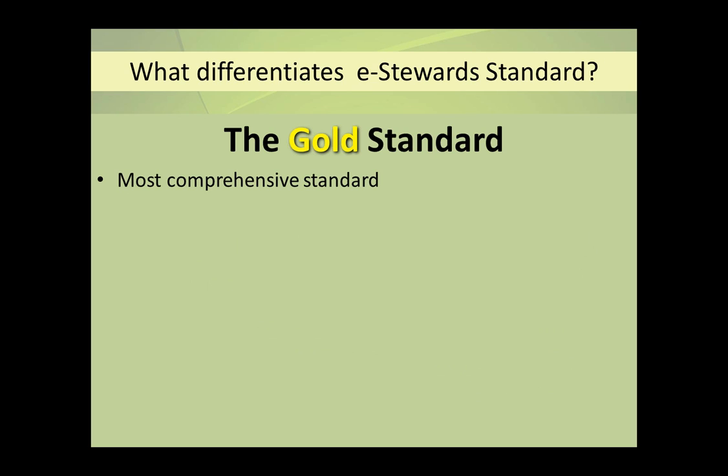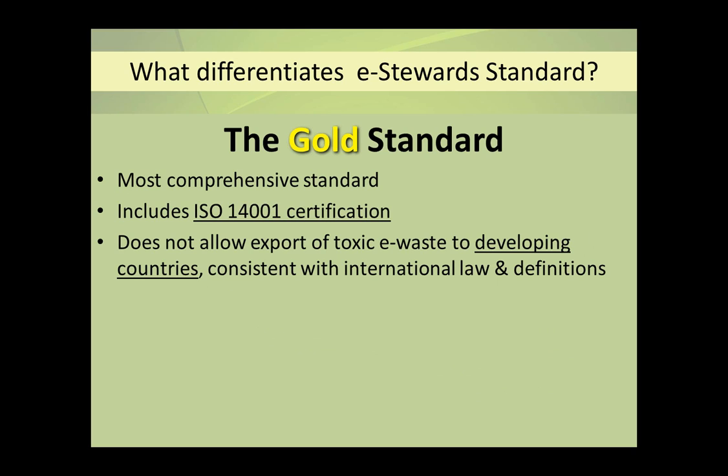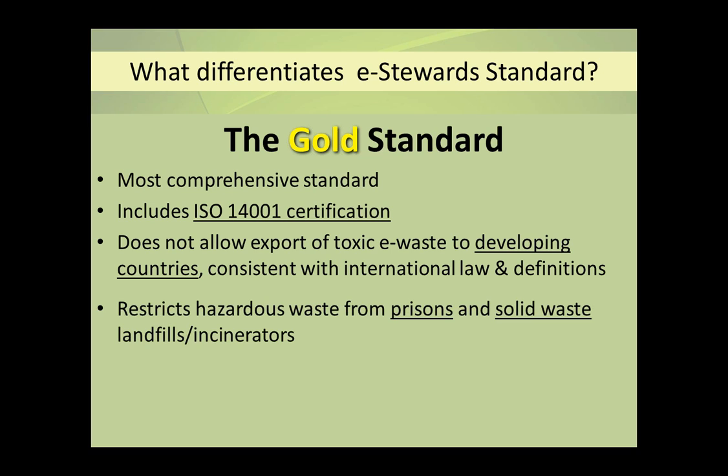To summarize, we now have an 82-page standard with a lot of clarity. It includes ISO 14001, and it has an absolute ban on e-Stewards certified facilities exporting hazardous materials to developing countries for any reason. This does not include tested working equipment going for reuse, and this is consistent with existing international law — the Basel Convention and the definitions found therein. Our standard also restricts the toxic materials from being managed by prisoners and disallows most of the hazardous materials going to solid waste landfills or incinerators.